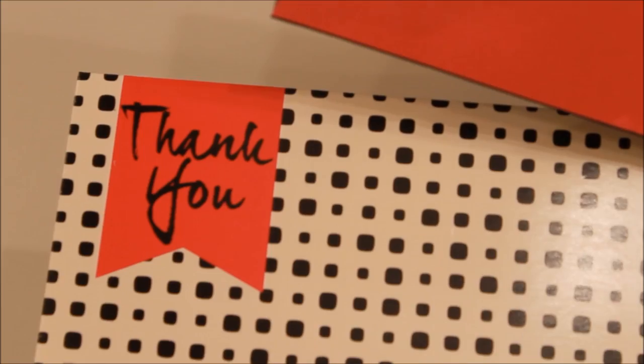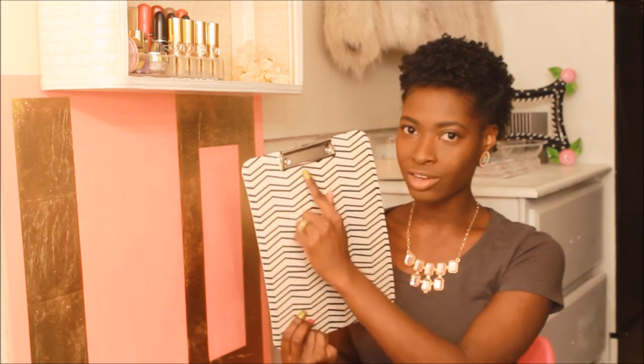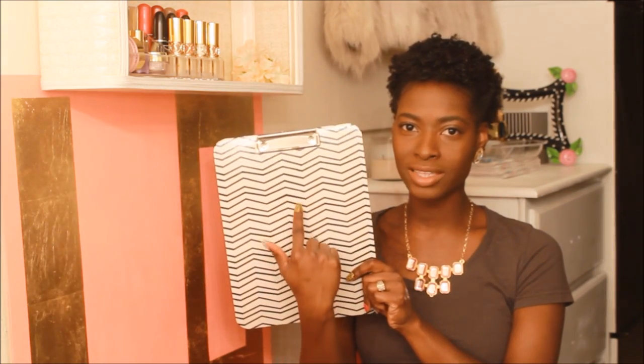Next I got these thank you cards. I thought they were really cute because they're black and white with a little bit of pink, and my beauty room is pretty much black and white with pink accents and gold. I thought that these would be really great to send off as thank you cards. I also got this clipboard and I'm planning on putting it on a wall in my beauty room so I can clip important things to it, like our church calendar. This has the chevron print and I thought that was really cute.